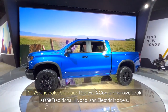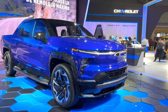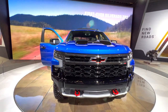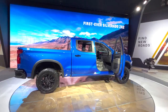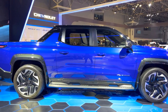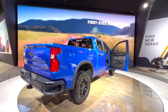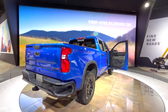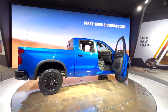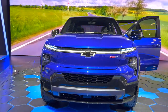2025 Chevrolet Silverado Review: a comprehensive look at the traditional, hybrid, and electric models. The Chevrolet Silverado — America's favorite workhorse. With over 12 million units sold in the US alone, it's clear this full-size pickup has earned its place in the hearts of many. What makes it so popular? Is it the impressive towing capacity, the range of engine options, or the fact that it's now available in traditional, hybrid, and electric versions? In this video, we'll take a closer look at the 2025 Chevrolet Silverado, including the highly anticipated Silverado EV. We'll explore its features, capabilities, and what sets it apart from the competition. Whether you're a long-time Silverado fan or just looking for a reliable work truck, this video will give you the lowdown on what to expect from this iconic pickup.